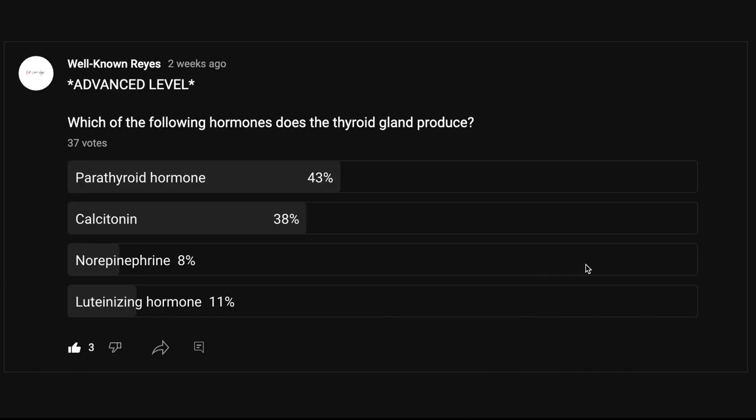All right, so in the community tab I asked you which of the following hormones does the thyroid gland produce, and we had a great turnout. I also let you know that this is an advanced level question — this one was tough. So 43% of you said parathyroid hormone, 38% said calcitonin, 8% said norepinephrine, and 11% said luteinizing hormone.